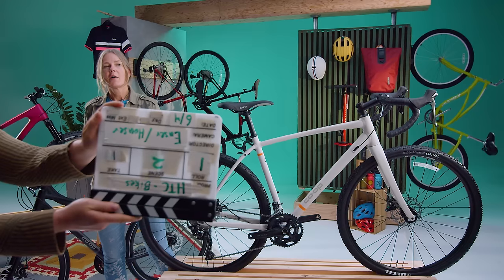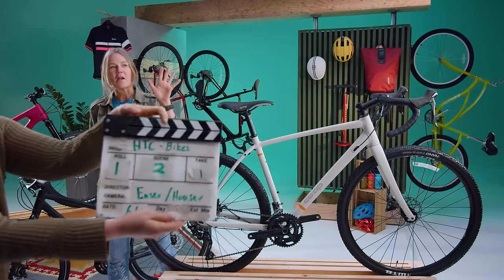I love bikes. I own five bikes — six if you count my original mountain bike.